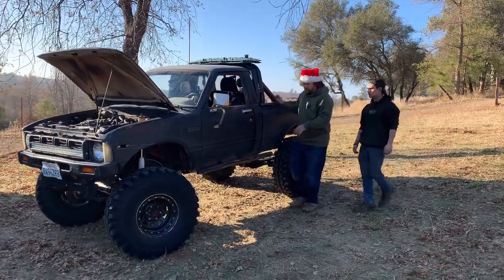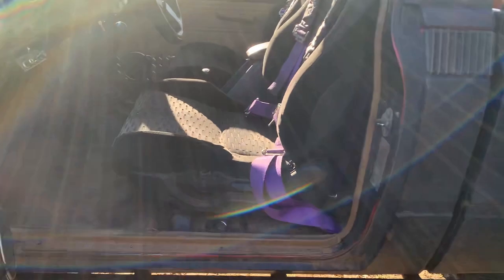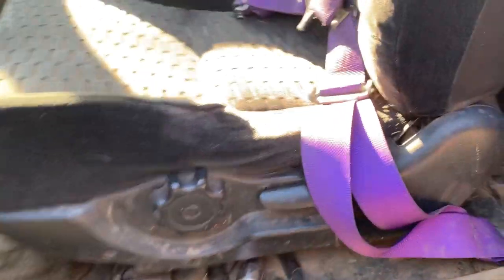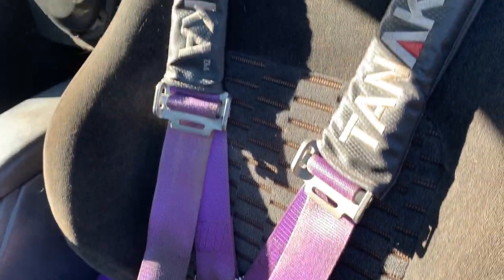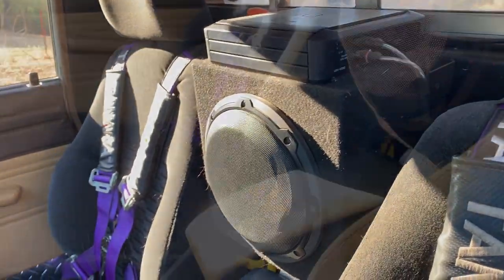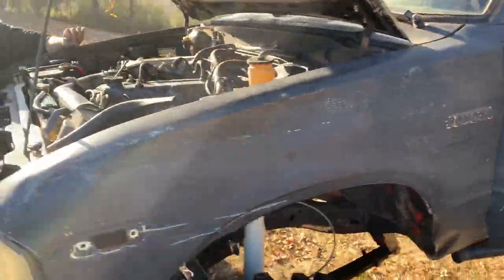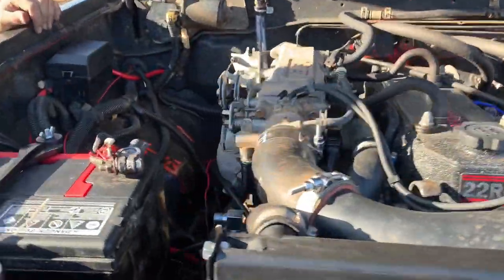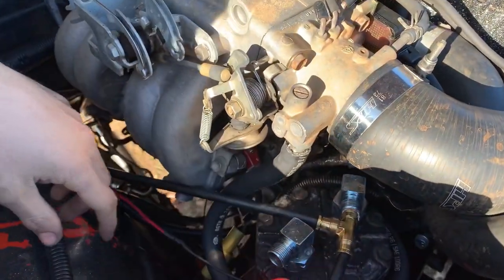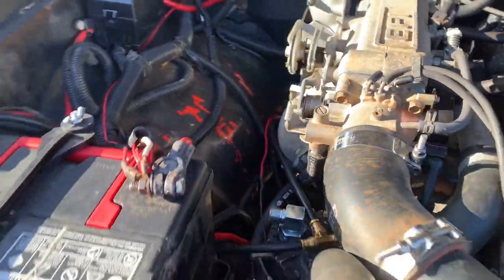Inside the rig there are four-point harnesses, diamond plate door panels, a CB radio, and a five-speed transmission. There's even a speaker and amplifier — you've got to be bumping. Up front under the hood, Aaron took the initiative and mounted a York air compressor on the front of the engine, plumbed to the front and rear for full onboard air — unlimited air as long as the engine's running.